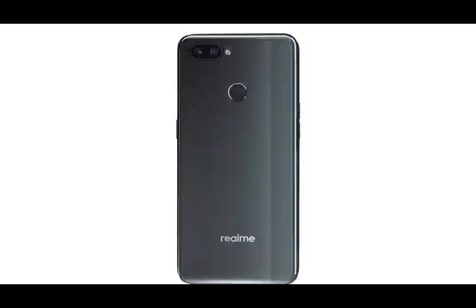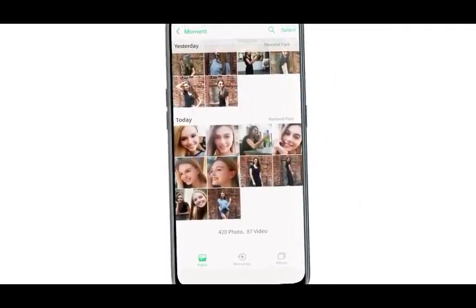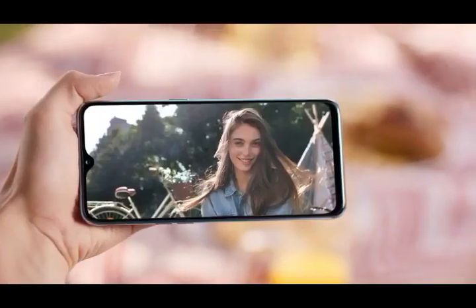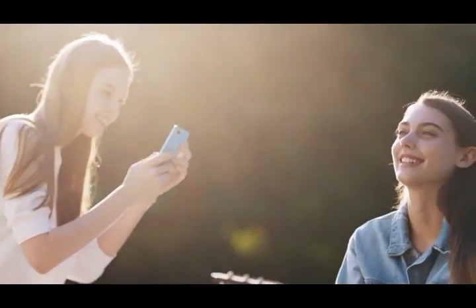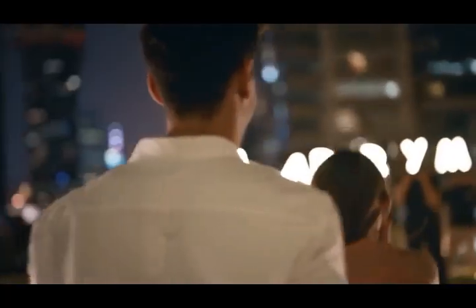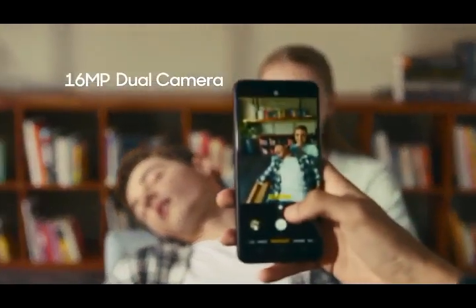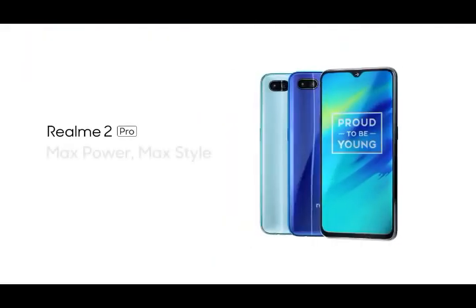Here is number three, which is the Realme 2 Pro, which comes with Android 8.1 Oreo, 174 grams of weight, an octa-core Snapdragon 660 chipset, 128GB memory with 8GB RAM. The main camera is 16 megapixel with a depth sensor and LED flash, and the front camera is 16 megapixel. The battery is 3500 mAh.